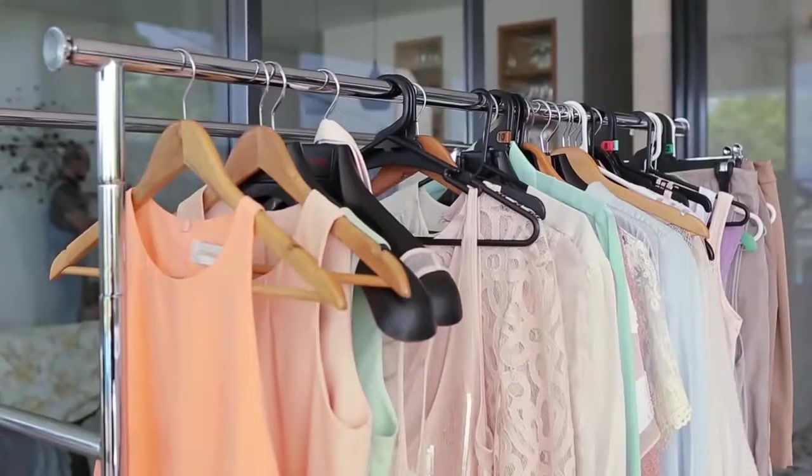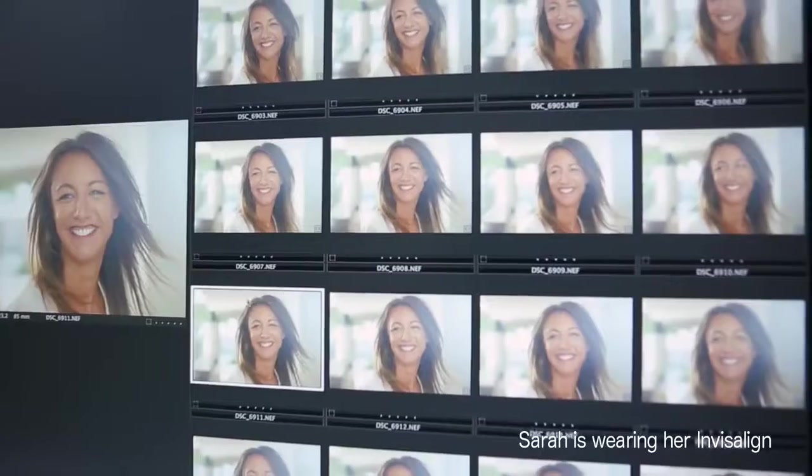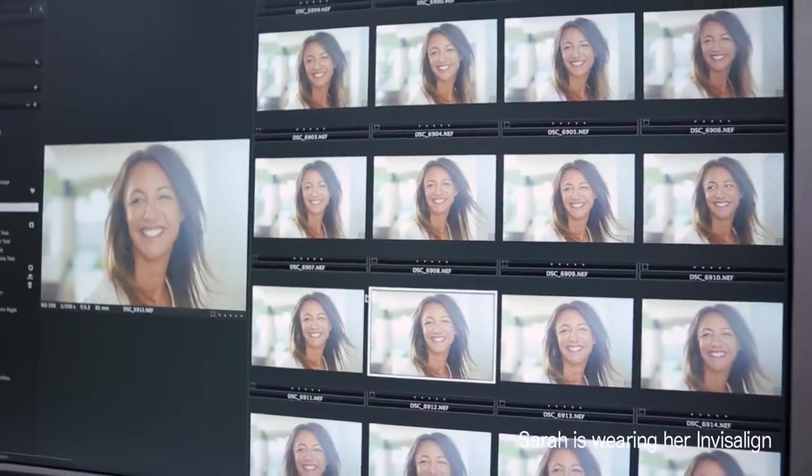Having the smile that I have now, I just feel so much more confident. I feel like my whole body language is a lot more open but I literally can't wipe the smile off my face. I'm always laughing and sometimes I will tell myself not to laugh and then I have to remember I now have a beautiful smile.